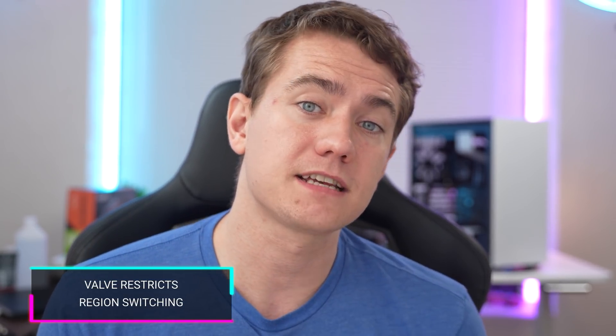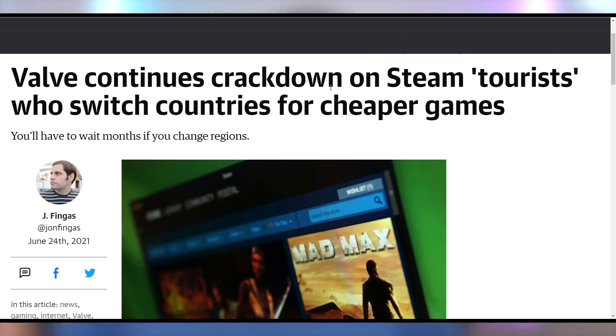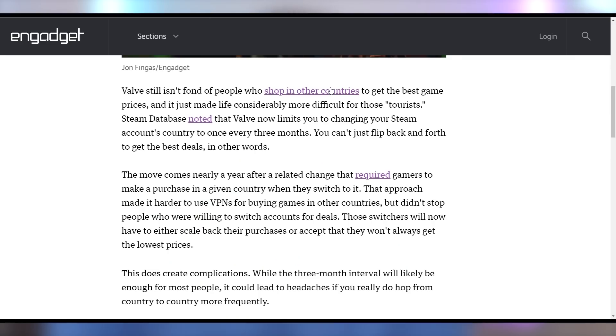Valve is tired of people trying to get things on sale on Steam in different regions. People swap between different countries all the time to get the best pricing on Steam games — Steam is calling them tourists. If you switch your region on Steam, you can now only do that once every three months. If you're moving between countries more frequently than that, you're just not allowed to buy games at the best price. You'll have to suck up bad pricing on your video games.